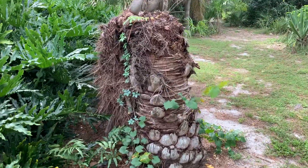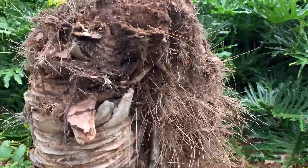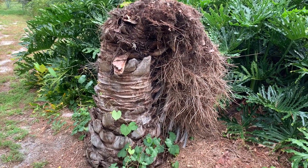Right here is the carcass of one of my Butea odorata that died. I had this palm for 20 to 25 years and it died.